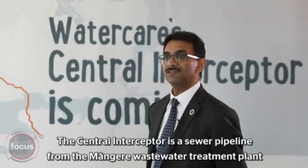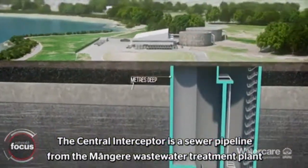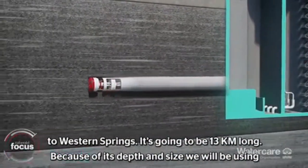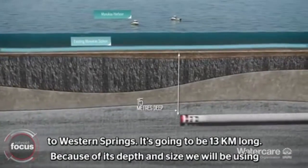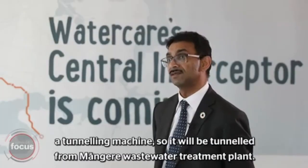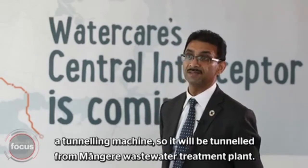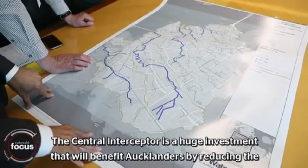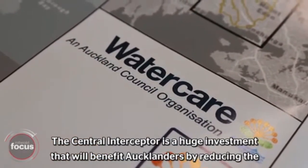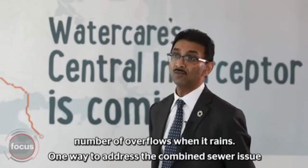The Central Interceptor is a sewer pipeline from the Mangere wastewater treatment plant to Western Springs. It's going to be 13 kilometers long. Because of its depth and size, we will be using a tunneling machine, tunneled from Mangere wastewater treatment plant. The Central Interceptor is a huge investment that will benefit Aucklanders by reducing the number of overflows when it rains.